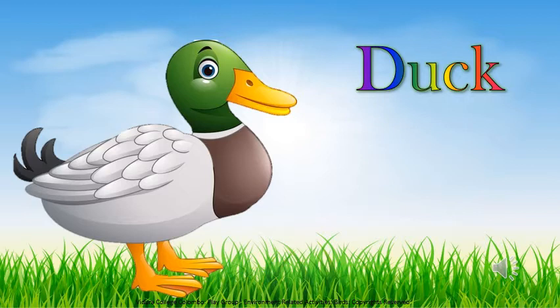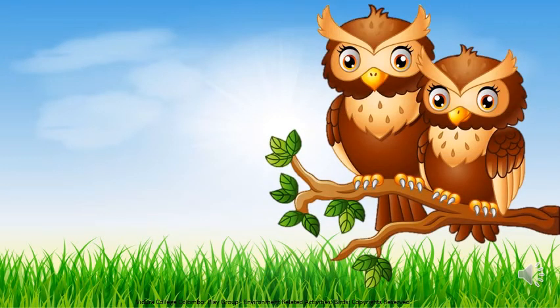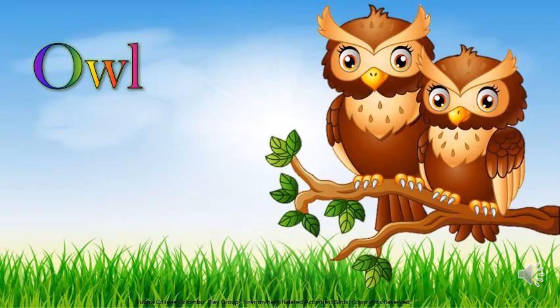Now let's see who the next bird is. Kids, it's the sound of owls. Here, see. Do you all know? They sleep at daytime and wake up at night time.